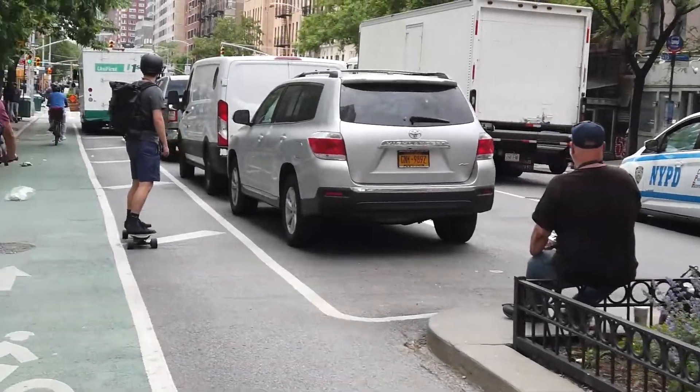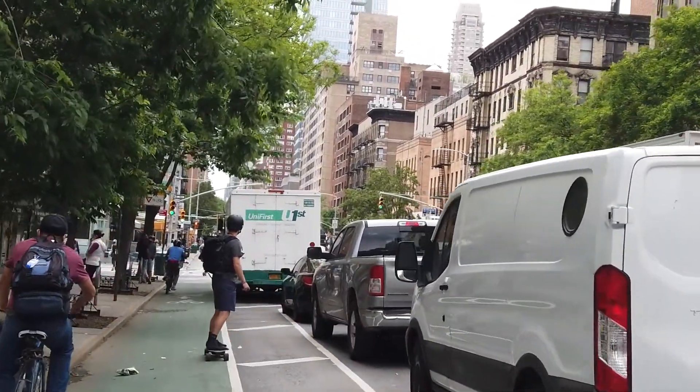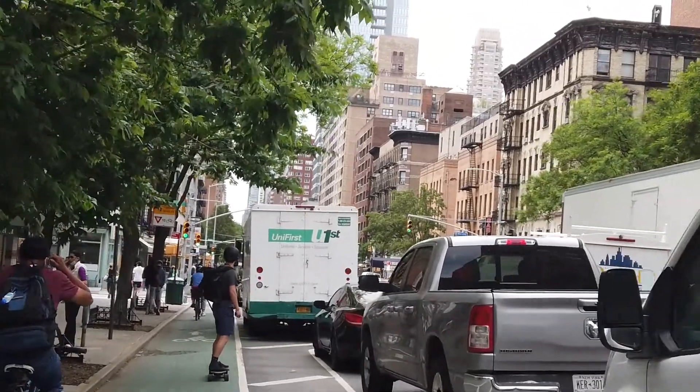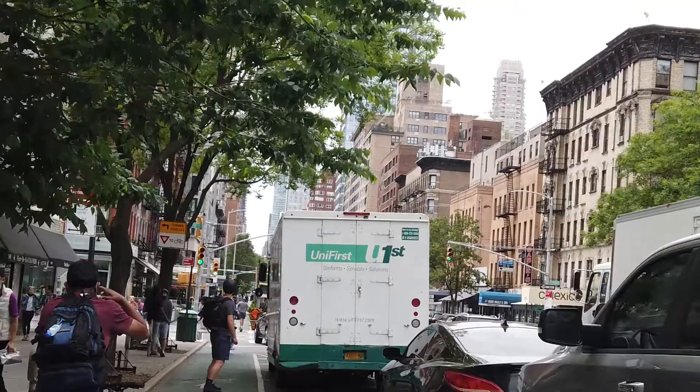We ran out of sunlight the other day, so we are heading back to the park to finish up our last two spots today. The only thing that's changed is I got a new set of wheels. Brandon is way faster than me on his skateboard, and I'm even on an e-bike right now, but let's try to catch up.